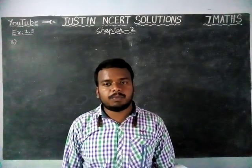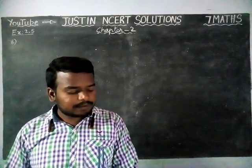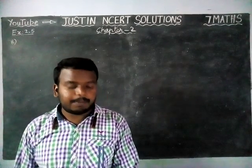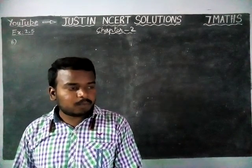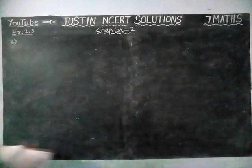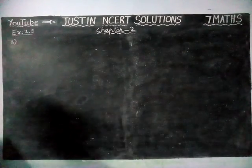Here, two friends have bought fruits from the market. Shiyama bought 5kg 300g apples and 3kg 250g mangoes. Sarala bought 4kg 800g oranges and 4kg 150g bananas. We have to find the total fruits bought by Shiyama and Sarala, and then find the difference to determine who bought more fruits.